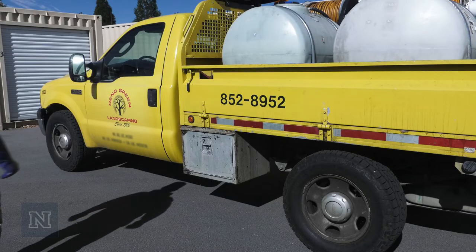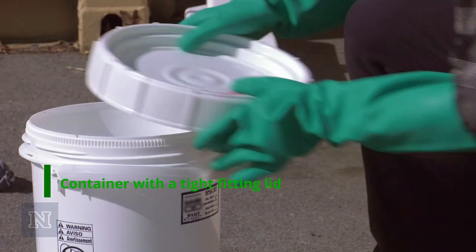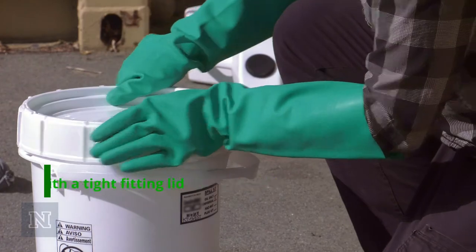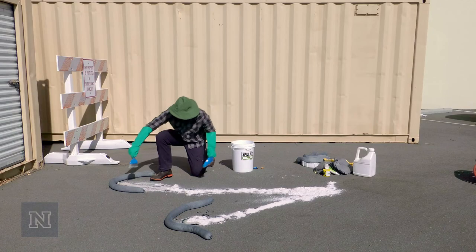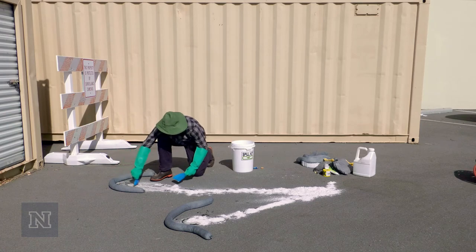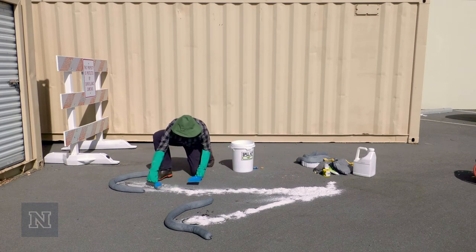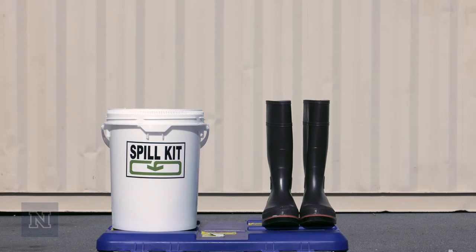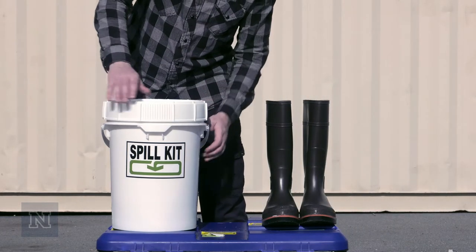Most service vehicles have a shovel. A container with a tight-fitting lid, such as a five-gallon bucket. The container should be able to hold one gallon of spilled pesticide and the absorbent material used to soak up the spill. It should also have room for any contaminated PPE from cleaning up the spill. If you purchase a spill kit, it will probably already come in a five-gallon plastic bucket with a tight-fitting lid.